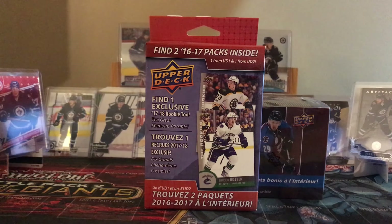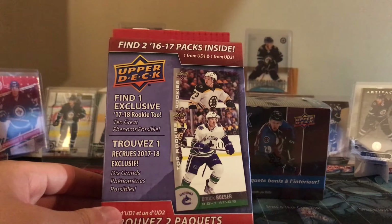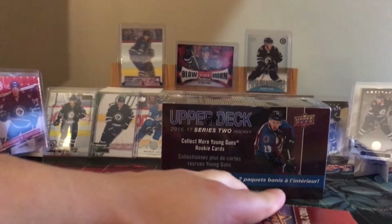Hey, what's up guys? Welcome back to some more Laine hunting. This is part number six. So far no Laine yet, but just like part five last video, got some of the exact same packs pretty much. Walmart Series 2 Blaster Box and one of these things - Top Rookies and a 16/17 Series 1 and 2 pack each. Let's open this up and not waste any time.